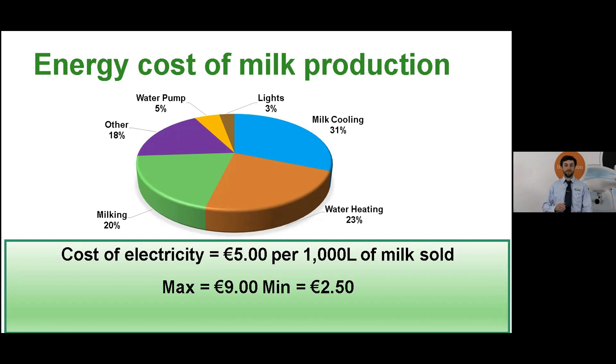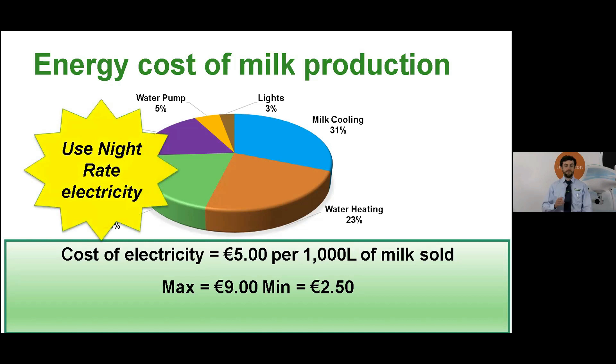Unfortunately there's no silver bullet to get you from the higher end of the scale to the lower end — it takes an effort both in terms of management and technology to achieve that. Luckily there are a couple of easy wins. First off, the more night rate electricity you use the better, because it's half the price of day rate. Night rate kicks in at 12 midnight to 9 a.m. in the summer time, or in the winter time it's from 11 p.m. to 8 a.m. It makes sense to do as much water heating and the morning milking on night rate as possible.